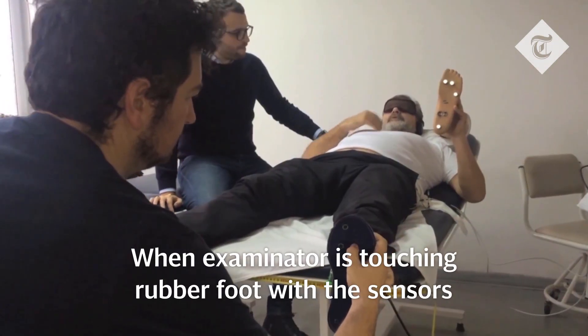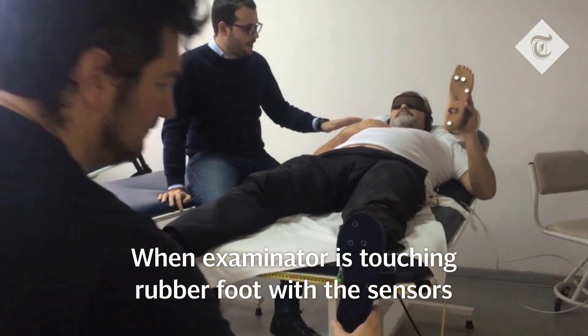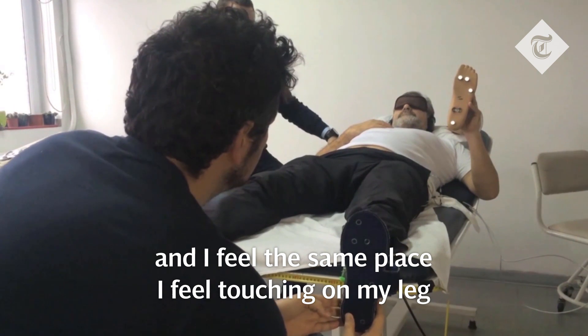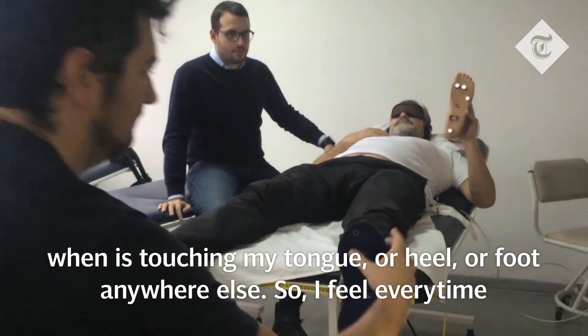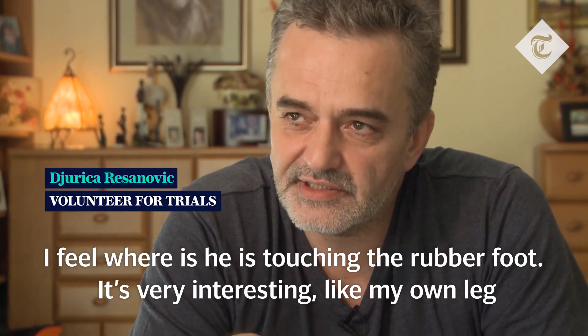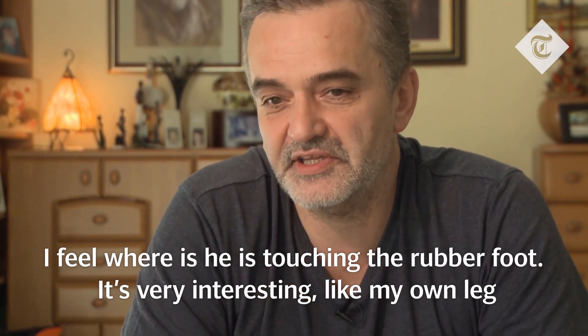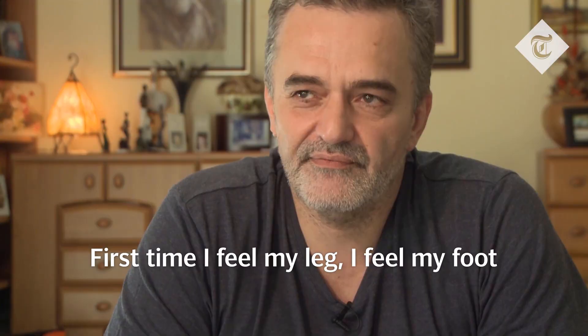When the examinator is touching the rubber foot with the sensors, I feel the same place — I feel the touching on my leg. When touching my toe, heel, or foot anywhere, I feel every time where he is touching the rubber foot. It was very interesting, like my own leg. First time I feel my leg, I feel my foot.